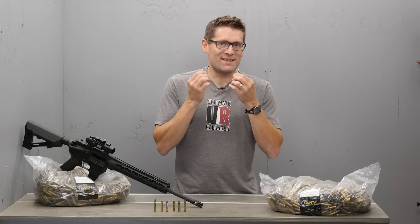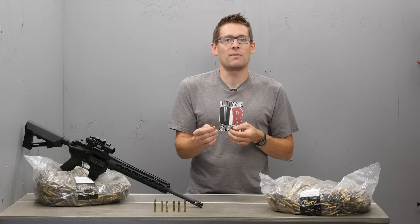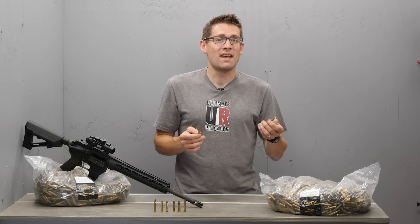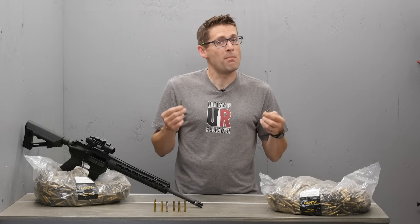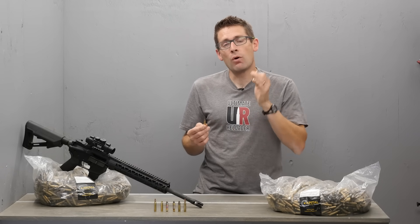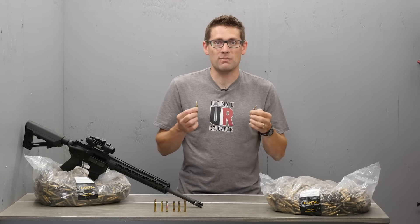But what about the case itself? If you look online, you'll see that 223 has a working pressure rating of about 55,000 PSI, while 5.56 has a working pressure specification of about 63,000 PSI. So the 5.56 brass must be thicker and stronger, right? Wrong. It has more to do with how pressure testing is done than with the actual working limits of pressure between these two cartridges.